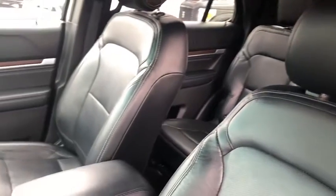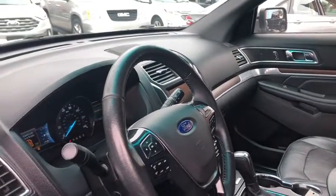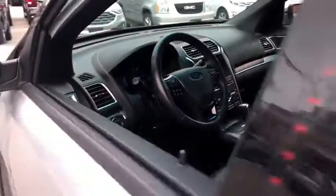Leather-wrapped steering wheel, power steering, adjustable steering wheel, four-wheel disc brakes, auto-dimming rear-view mirror, keyless start, floor mats, cruise control.